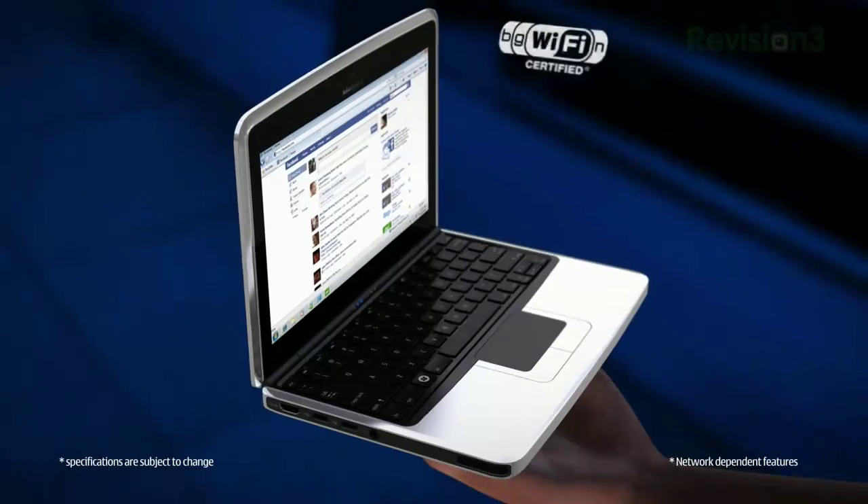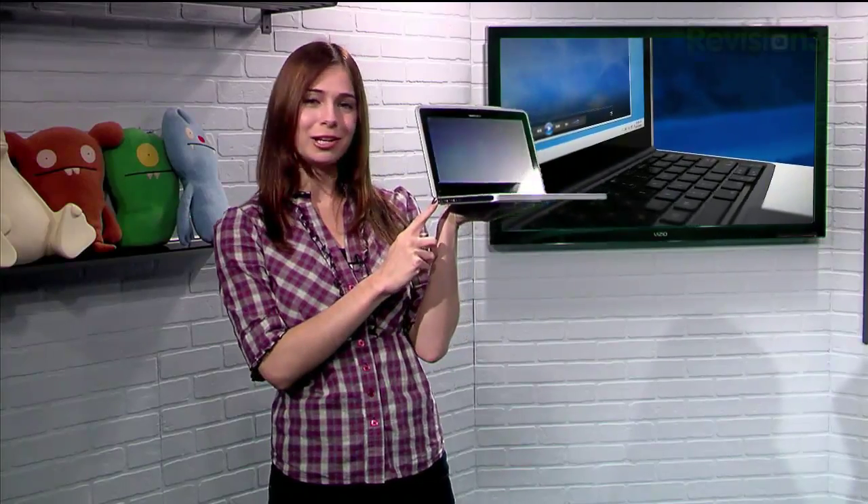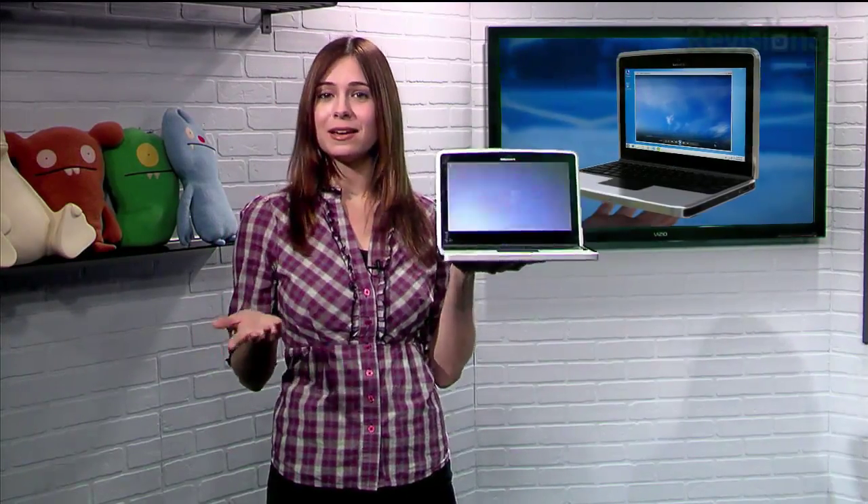It's super light too — it weighs less than 2.76 pounds. It even has an HDMI port right here, so not only can you carry it with you anywhere, you can then plug it into your high-def screen and play your videos in full resolution.